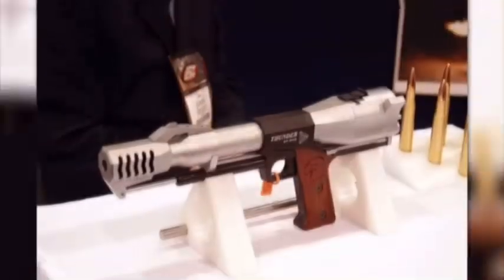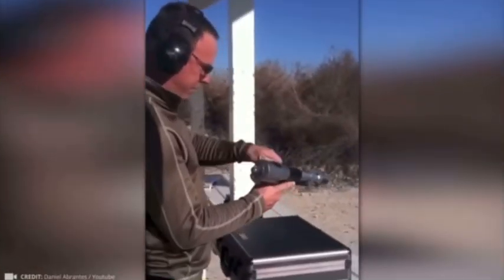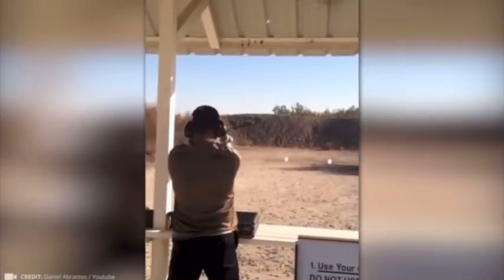You can also try out the AA-12 automatic shotgun in the latest update of Call of Duty Modern Warfare. That's exactly what you get with the Thunder 50 BMG, the only pistol in the world that can penetrate tank armor. It's less of a pistol and more like a handheld cannon.